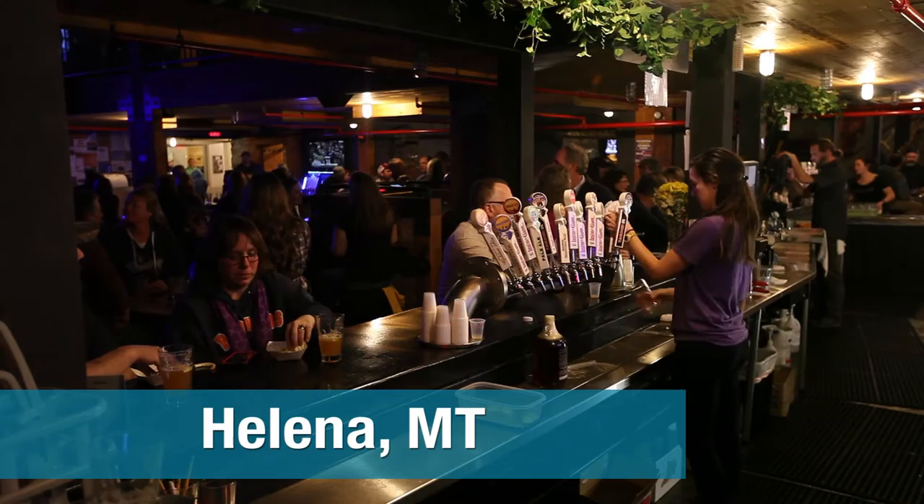We've had the brewery for a little over 15 years now and we outgrew our existing facility. Like many small craft brewers, we had to look for the cheapest spot that we could build a new factory, and so after this was designated as a brownfield area there was a lot of vacant properties here.